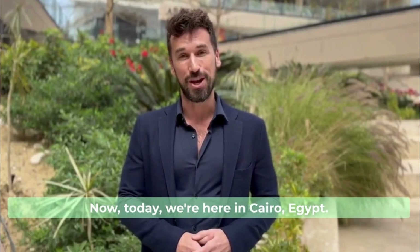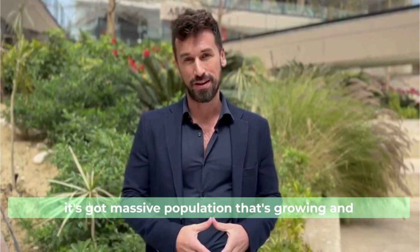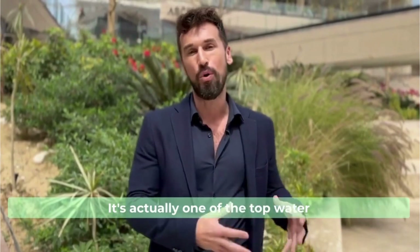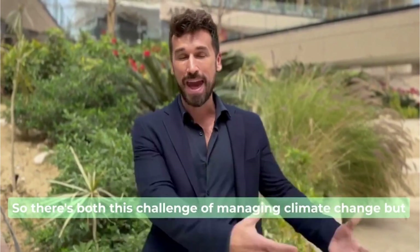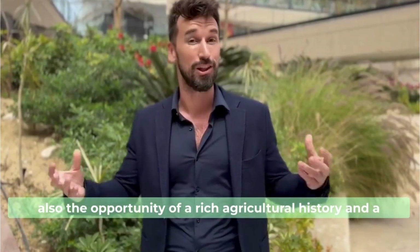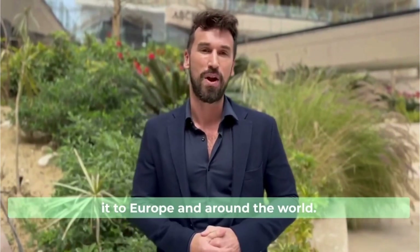Today we're here in Cairo, Egypt. Egypt is a really interesting country because it's got a massive population that's growing and it's on the edge of climate change. It's actually one of the top water-scarce countries in the world, and it actually produces a lot of agriculture — both the challenge of managing climate change and the opportunity of a rich agricultural history and a large market that can consume the product and also export it to Europe and around the world.